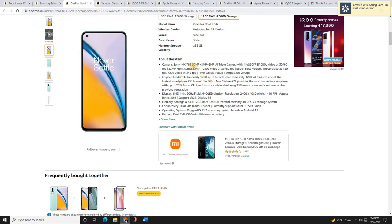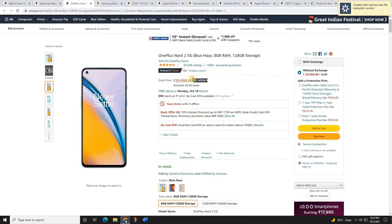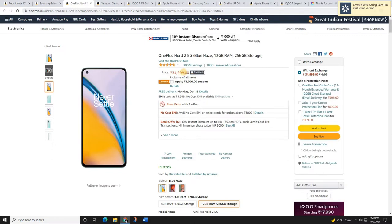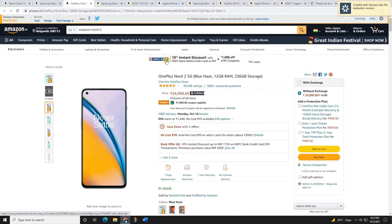This mobile is available in two variants: 8GB RAM + 128GB and 12GB RAM + 256GB. The 8GB variant is priced at 30,000 rupees with no change, but the 12GB variant comes at 34,000–35,000 rupees. If you apply the coupon, you'll get 1,000 rupees cashback. If you also have an HDFC bank credit or debit card, you'll get an extra 10% discount. Don't miss this offer — check the link in the description box.